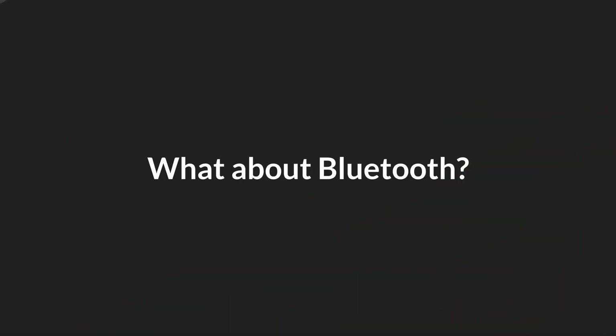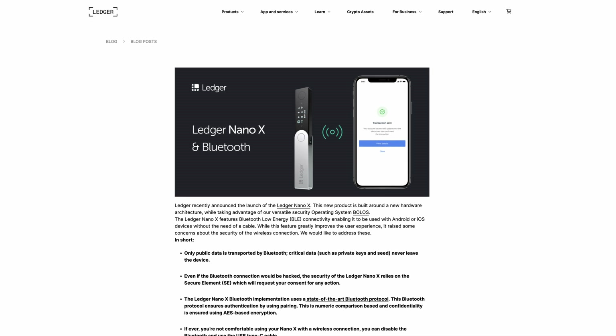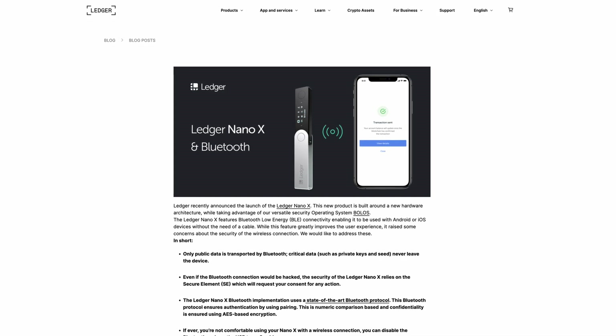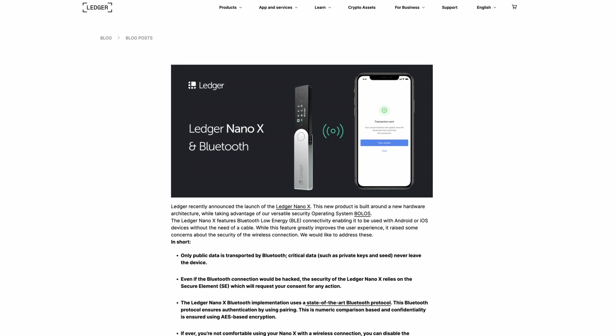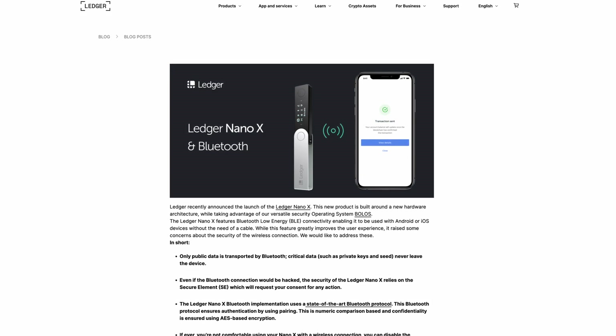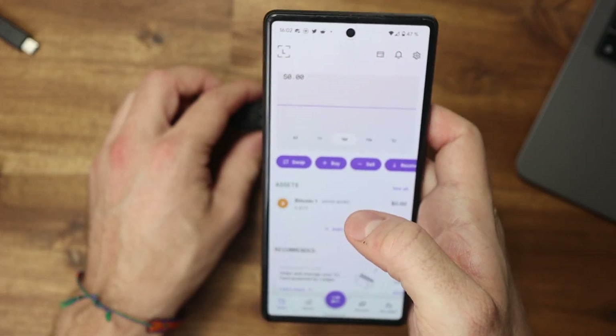What about Bluetooth — isn't that an unnecessary risk? No, it shouldn't be. The private keys remain on the device, and as Ledger itself explains in a detailed article, this does not pose an increased risk. Bluetooth communication is also end-to-end encrypted, and you can temporarily turn off Bluetooth on the Nano X if desired.